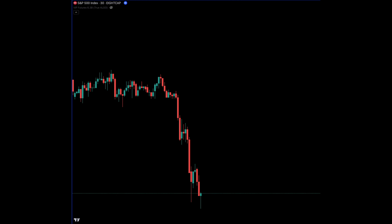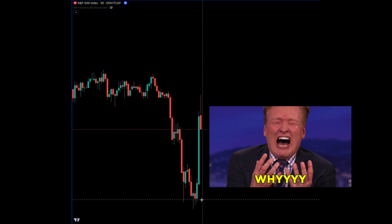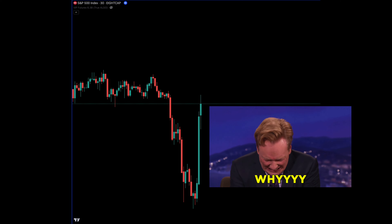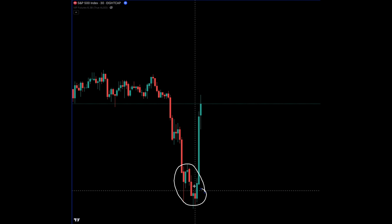You've been stopped out, there's more consolidation, and there's a massive move that you potentially missed out on. So the question is: how do we know that this area is the bottom and this is going to be the push up?